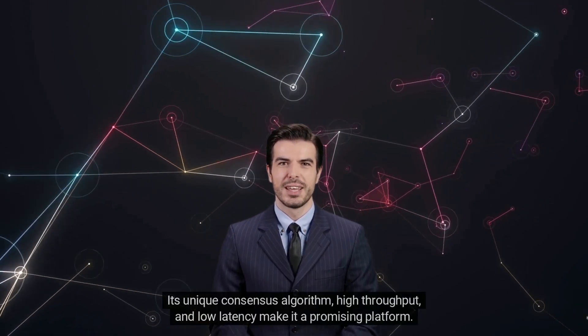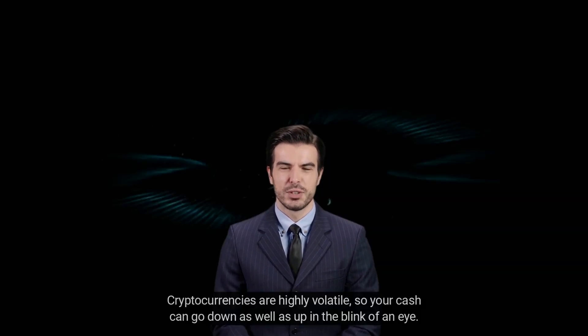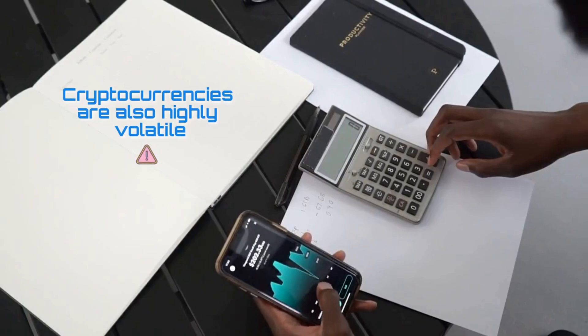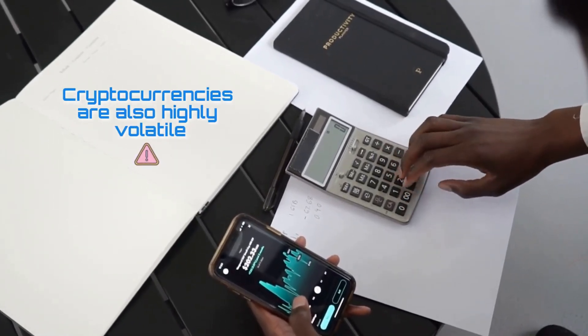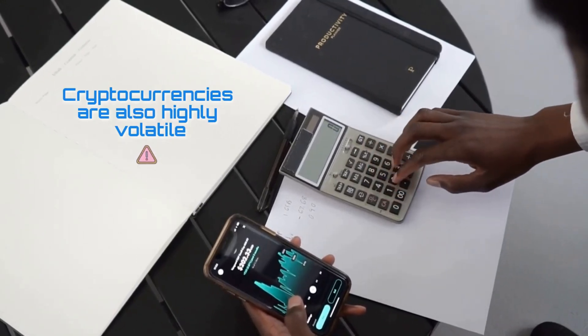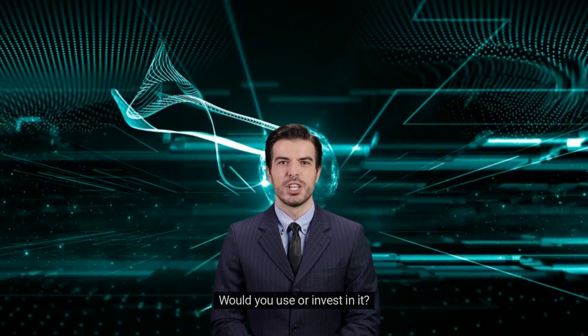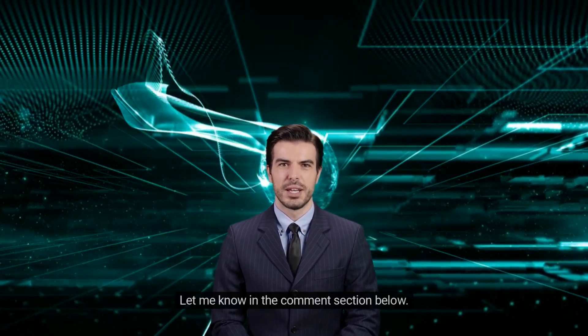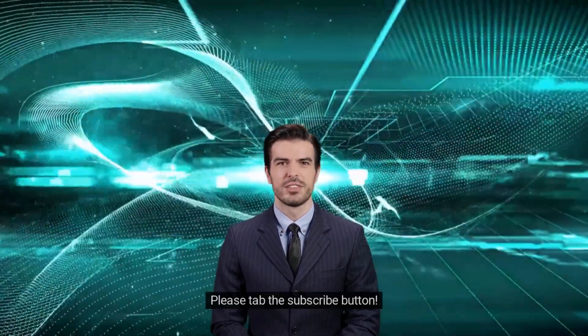Its unique consensus algorithm, high throughput, and low latency make it a promising platform. Cryptocurrencies are highly volatile, so your cash can go down as well as up in the blink of an eye. As always, you should never invest in something you don't understand. What are your thoughts about Conflux CFX — would you use or invest in it? Let me know in the comments below, and thanks for watching. If you find this video helpful, please tap the subscribe button.